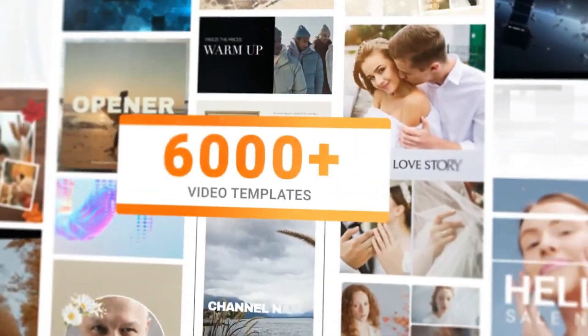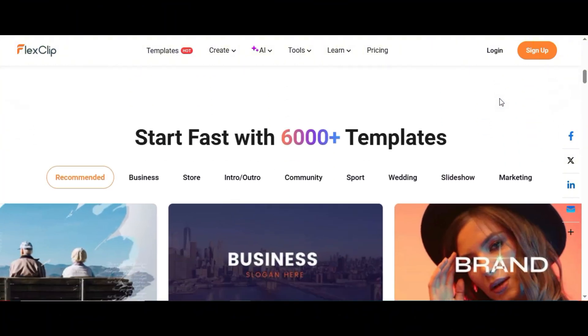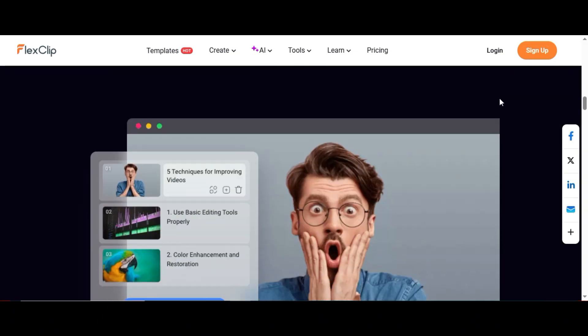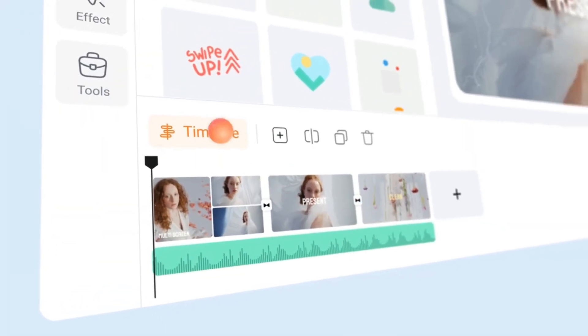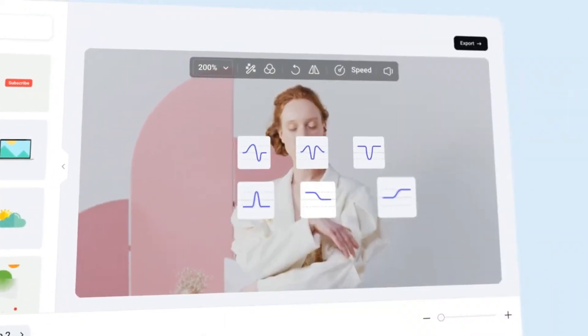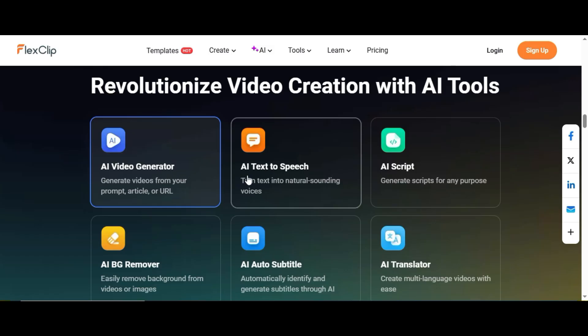Next tool on our list is FlexClip. Sometimes you don't need a full AI animation suite — you just want to edit a clean video fast without getting stuck in a confusing timeline. That's where FlexClip comes in. It's a super beginner-friendly online video editor that's perfect for YouTube videos, reels, promos, and even business content, and you don't need any editing background to use it. FlexClip is a cloud-based video editor with a drag-and-drop interface, built-in stock footage, music, transitions, and tons of ready-made templates. You can trim clips, add text, voiceovers, and apply smooth transitions in literally a few minutes. It also has AI tools like image-to-video, background remover, video generator, and plenty more.